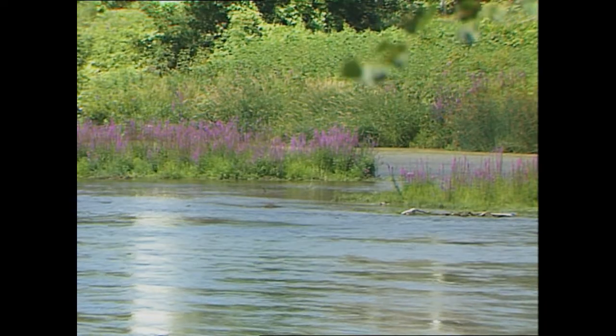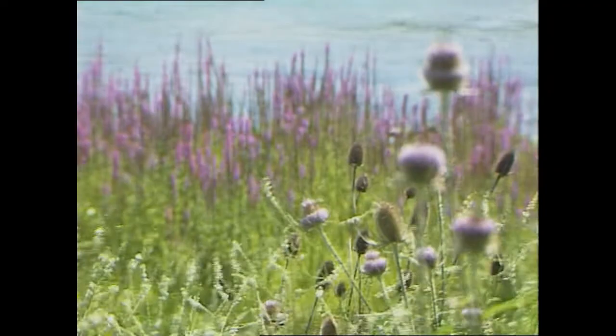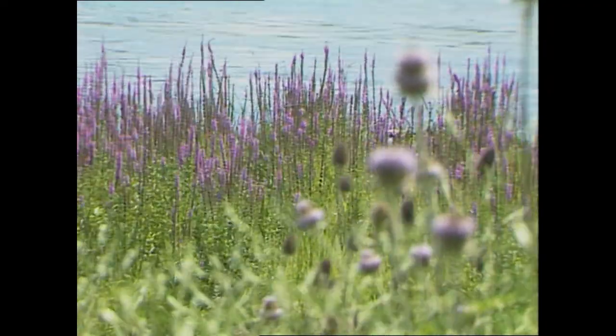In Ontario, concern was mounting and purple loosestrife populations were exploding. Shorelines of rivers and lakes, roadsides, low-lying areas, and specifically wetlands were affected. About 75% of our wetlands are threatened by development in Ontario. So when purple loosestrife was introduced, it created one more stressor on those systems that are very important for ecosystem functioning and for fish and wildlife.